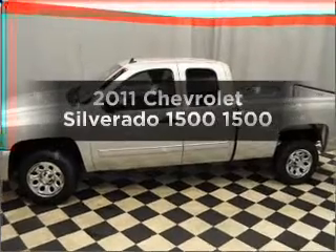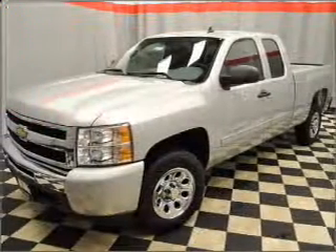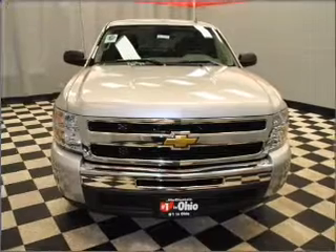Check out this 2011 Chevrolet Silverado 1500. This is the set of wheels you've been looking for, with a powerful 8-cylinder engine that responds smoothly to its automatic transmission. Call today to schedule a test drive.